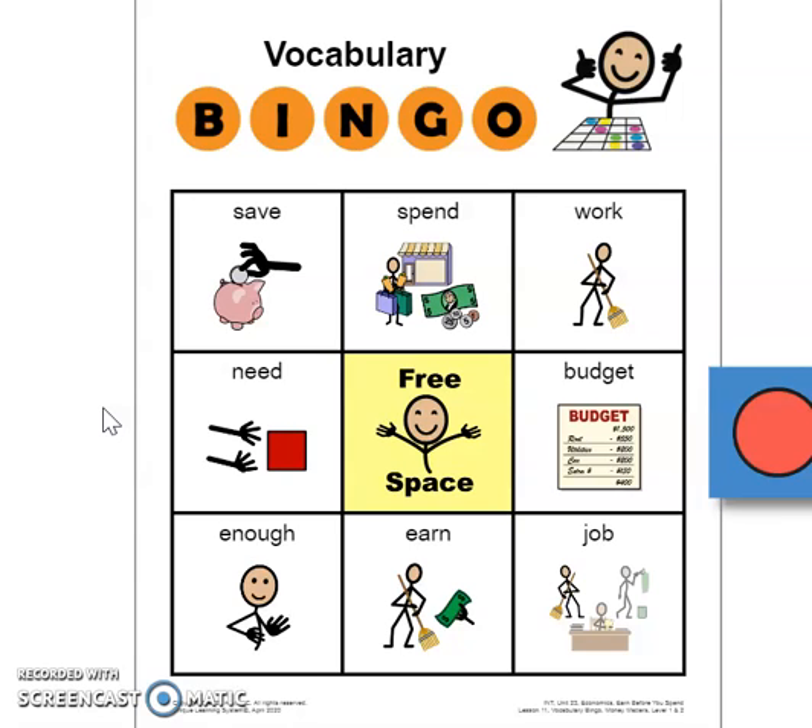Did you choose the right word? Find the word budget now. You should put your marker on budget — it's the plan. People make a budget so they can figure out how to spend their money.